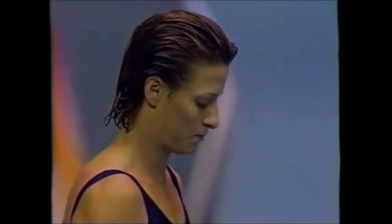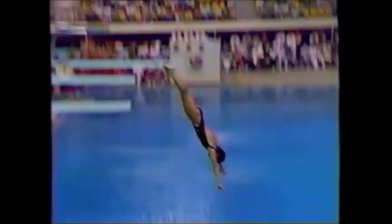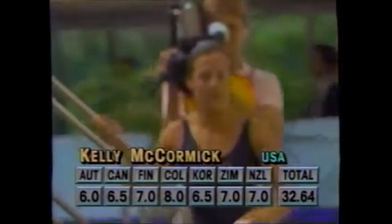Just moments ago, Kelly McCormick completed her first round dive, her first time off the three-meter springboard. This is a forward dive in the straight position, one of the fundamental skill dives. You see a slight turn of the body; the dive goes just beyond vertical, so the scores were six and a half to seven. It's not quite what Kelly had expected — the total 32.64.